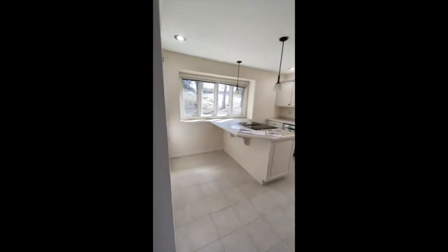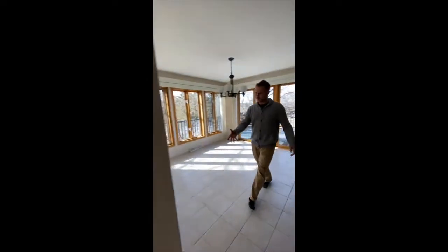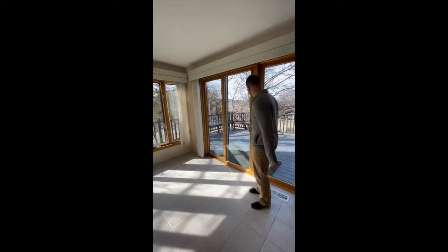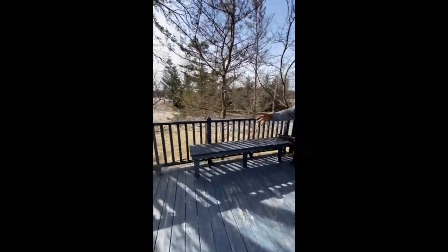Straight off is the office space — has nice views over there. Coming off to the left, got a very nice kitchen with a modern feel — recessed lighting, nice white cabinetry. Off the kitchen is the dining room, very nice, kind of have it separated but semi together.